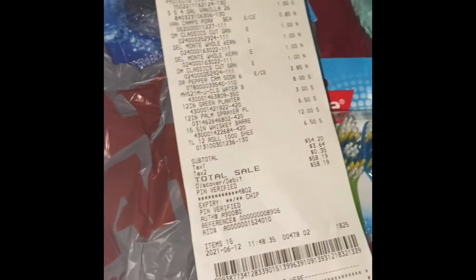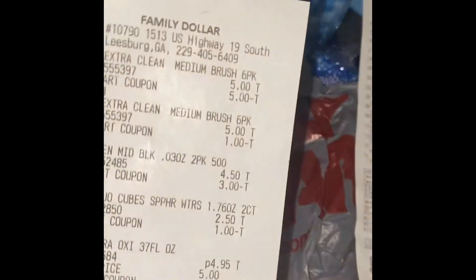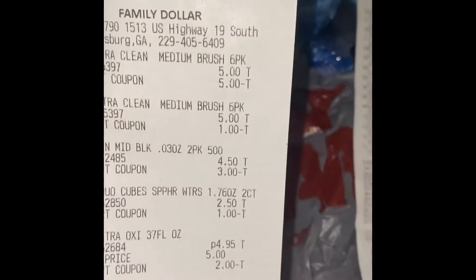I done did the video and it didn't even start recording — I had clicked record but I guess it didn't take, so let me start over. My first haul was the Family Dollar haul.